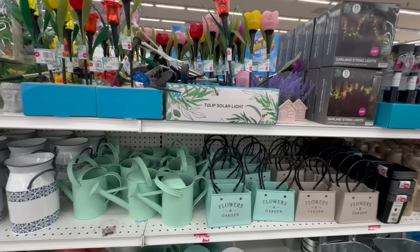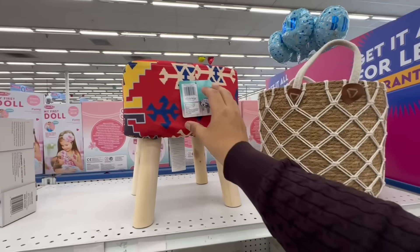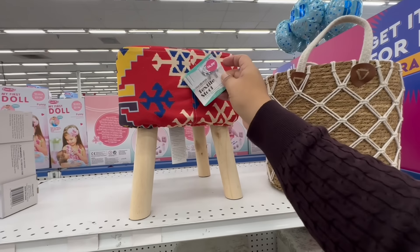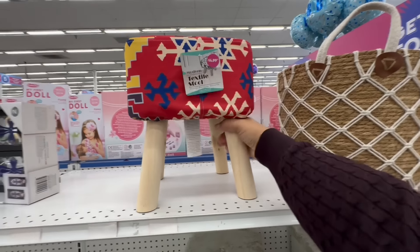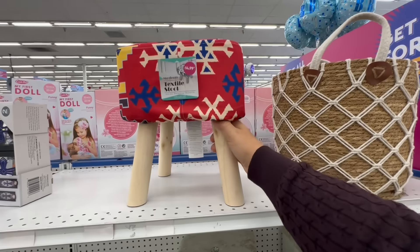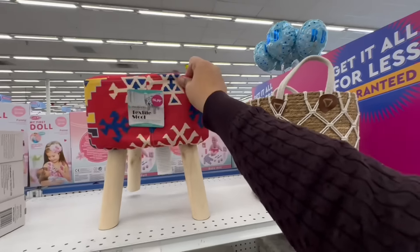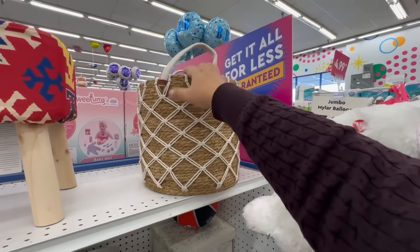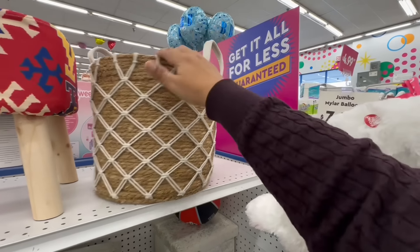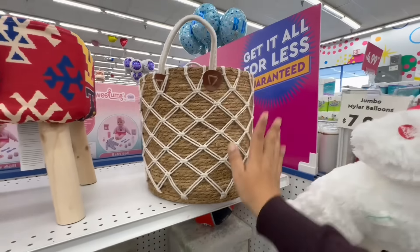Look at these new baskets here at the 99 — no price tag, but very nice. And look at these new stools for $14.99 — this one is actually pretty heavy. I really like the patterns. It's perfect for throws and extra pillows for the couch, though I don't see a price on everything. Very nice.